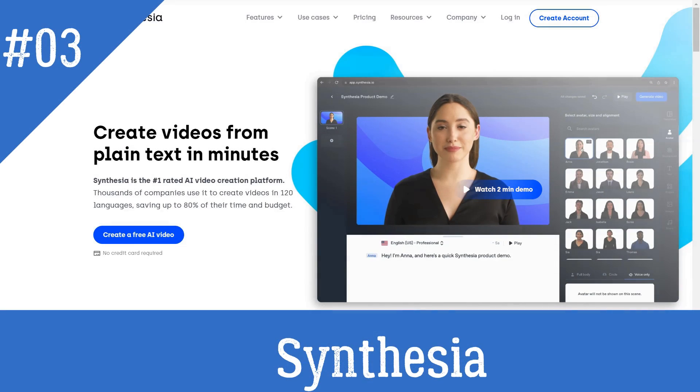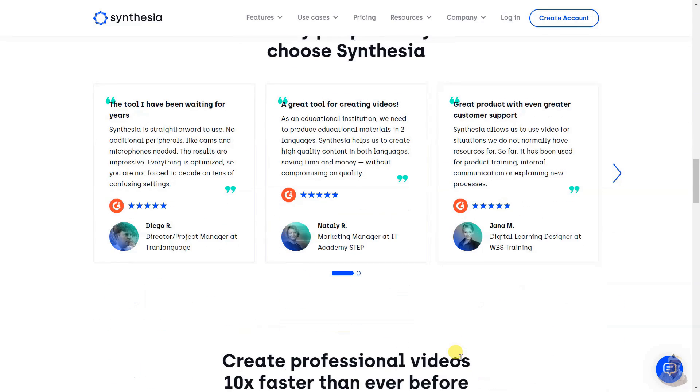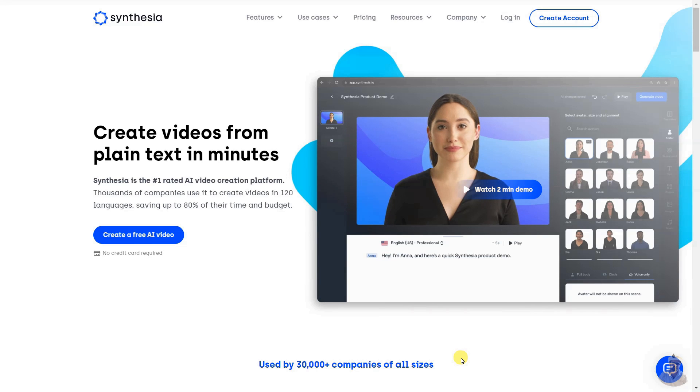Synthesia is an AI-powered video creation platform that enables businesses to create videos from plain text in minutes. It offers web-based app accessibility in 65 languages, an intuitive interface, 50+ fully customizable video templates, and a built-in screen recorder and media library.